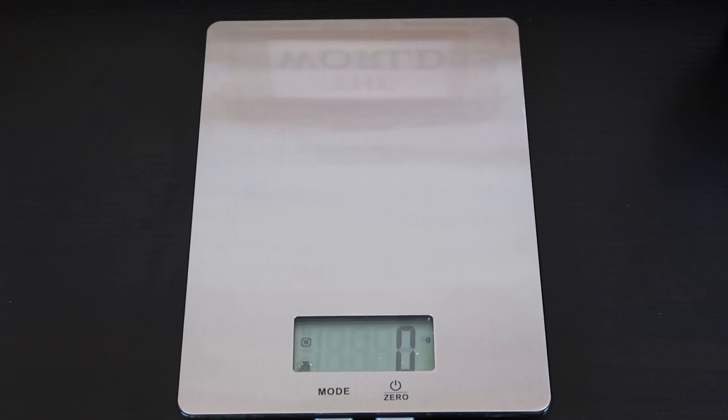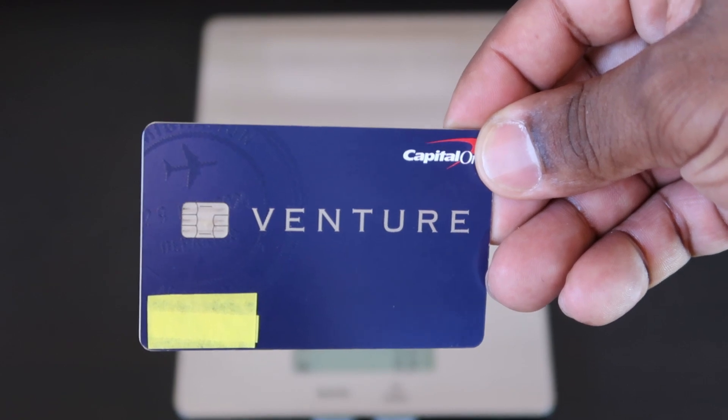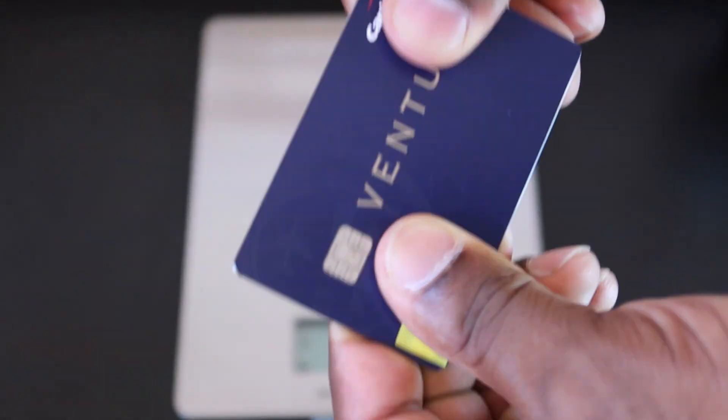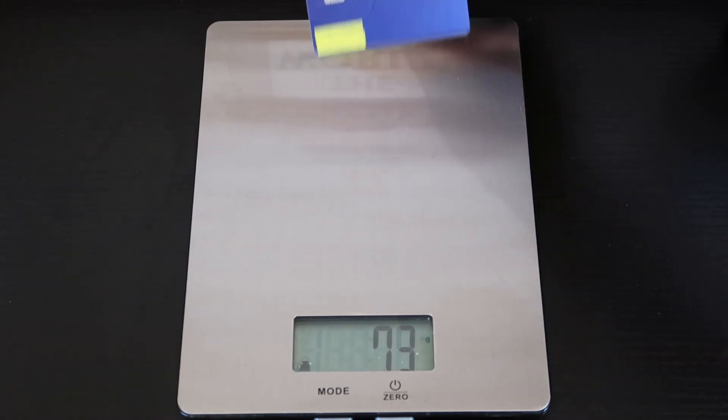Next — wow, this one's pretty heavy too. This is the Capital One Venture card, or should I say my Hotels.com card. So anytime I spend money on this card... pretty solid. This one comes out to 17 grams. Capital One Venture, 17 grams.